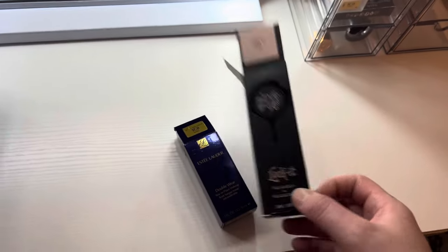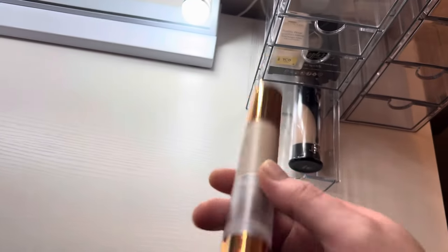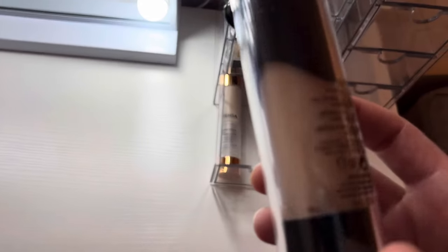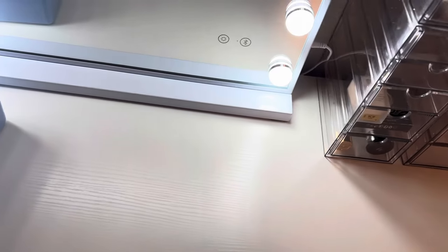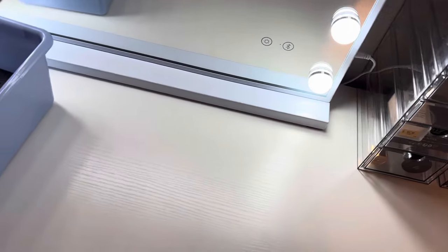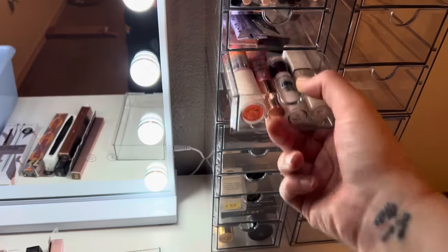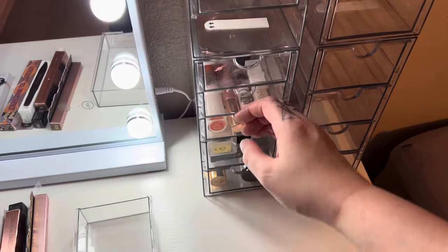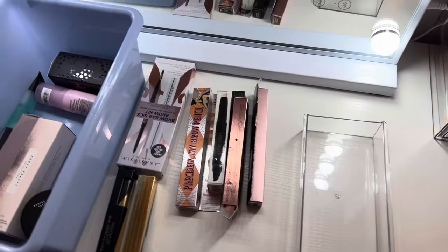That Locker foundation is the thickest foundation I've ever felt — I think that's why I like the Yenza one now, because it feels so light on the skin. I used to love super cakey foundation but not so much anymore. I need to stop being so shy and ask to have my skin tone matched at the store. I want all my face makeup in the same general area and pencil products up top.